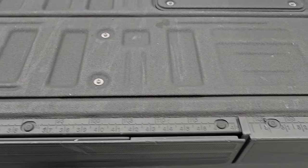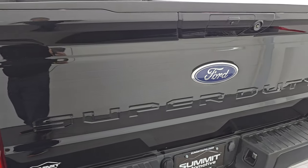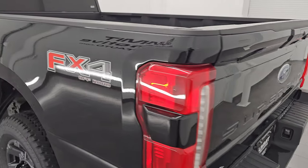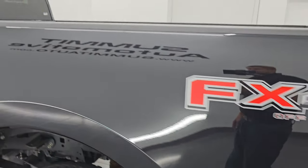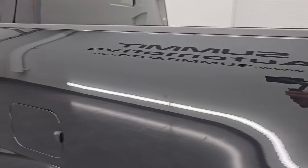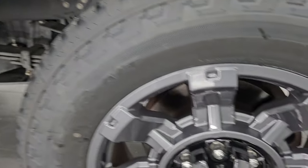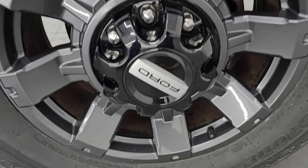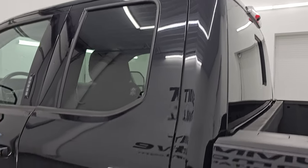You also get a ruler on the tailgate, so if you're measuring stuff that's helpful. Tailgate shuts nice and solidly. Going down the driver's side — just as clean as the passenger side, no major dents or dings on the box. Looks really good. This back wheel is in excellent condition as well. Cab and doors all look really good.